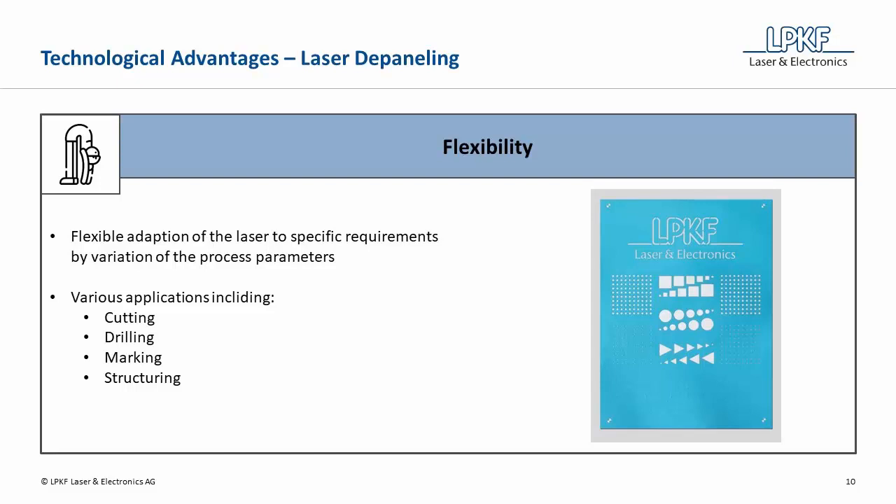The flexibility of the laser is not only limited to different materials, but also to specific requirements such as mounted components and processing options. There are various applications including cutting, drilling, marking, and structuring of substrates that are all possible with such a versatile tool.